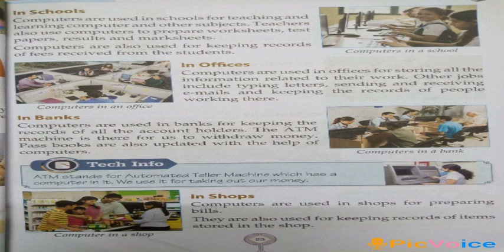Then, in offices — computers are used in many offices for keeping records of people working there, and sending and receiving mails, or typing letters.